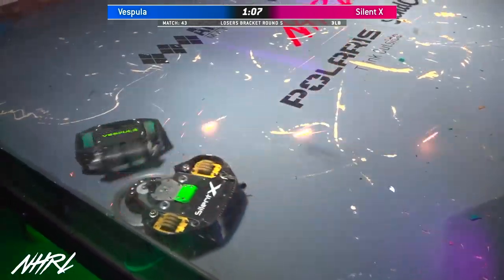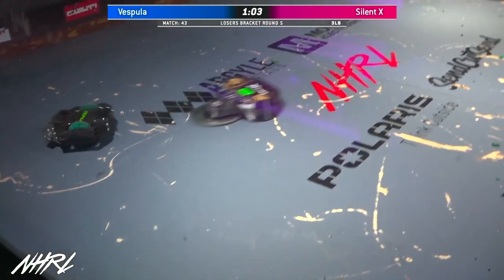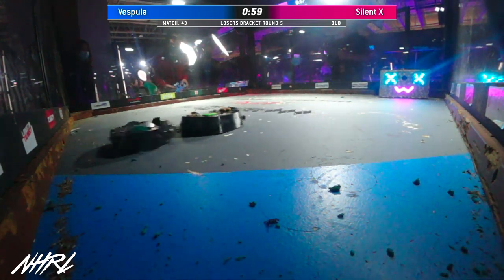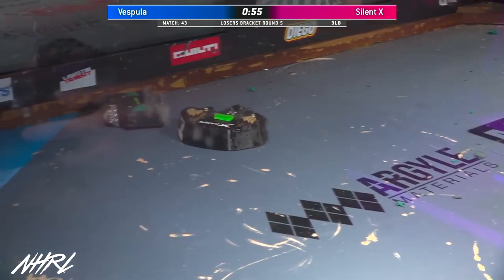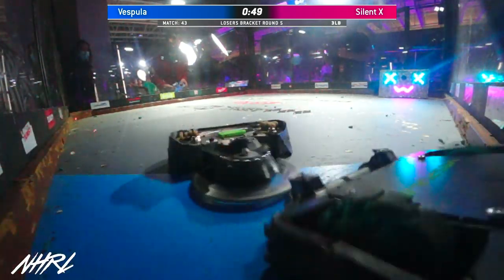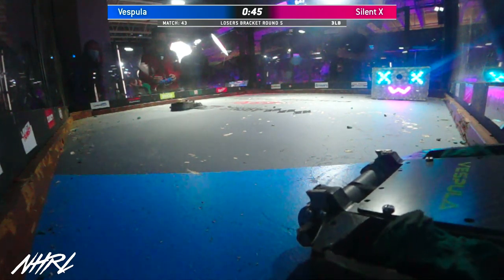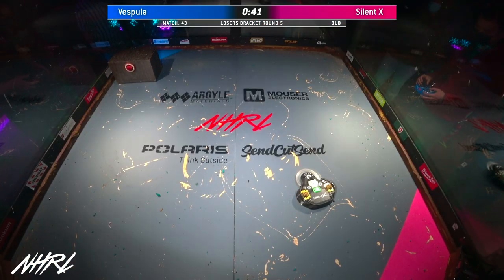You can see little bits of green tire being sprayed around inside of the box. Silent X is one of those bots that was almost designed to fight against one of these two-wheel vertical bar or egg beaters, and we see why. There were so many different design decisions built into Silent X. Vespula now stuck up against the rail.